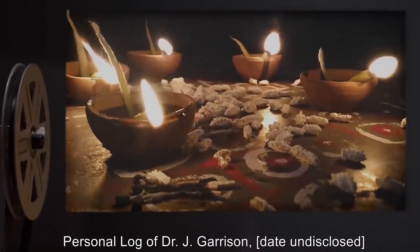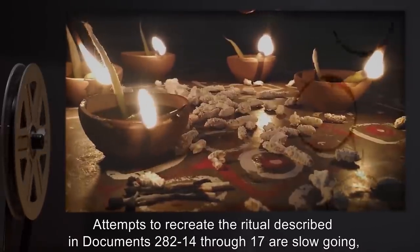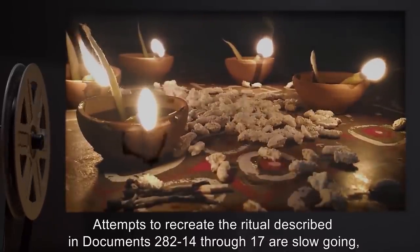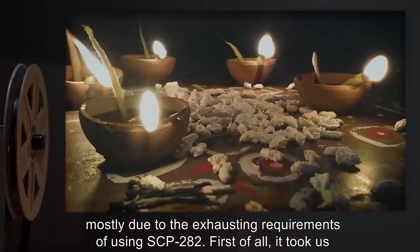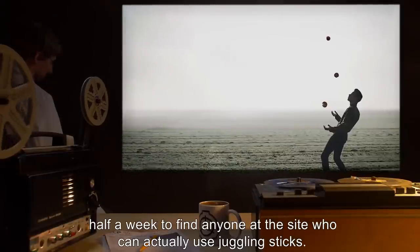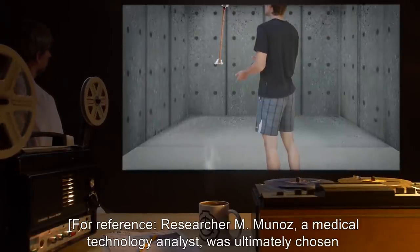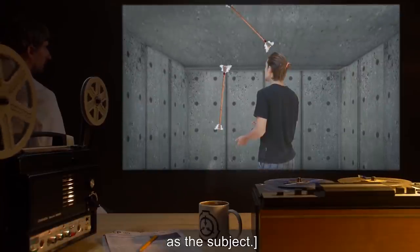Incident report 282-CB. Personal log of Dr. J. Garrison, date undisclosed: Attempts to recreate the ritual described in documents 282-14 through 17 are slow going, mostly due to the exhausting requirements of using SCP-282. First of all, it took us half a week to find anyone at the site who can actually use juggling sticks. Researcher M. Munoz, a medical technology analyst, was ultimately chosen as the subject.